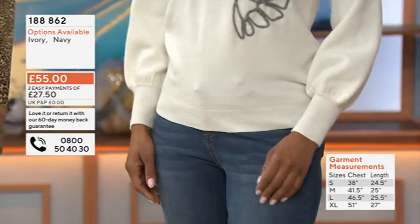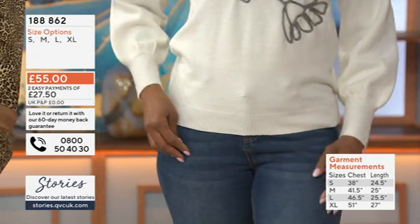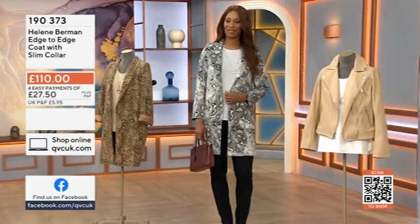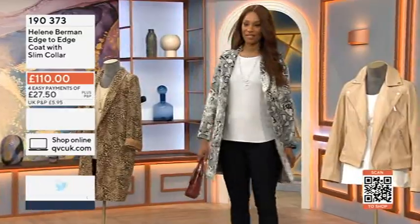£55 for this beautiful jumper — two easy pays at £27.50. No postage and packaging because it's Monsoon. Let's remind you of the coat that I am wearing.